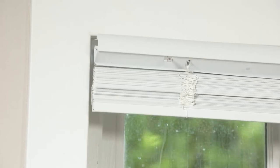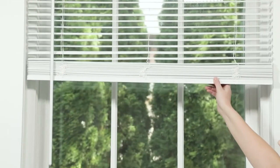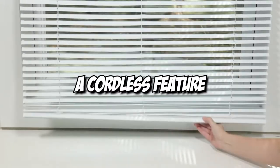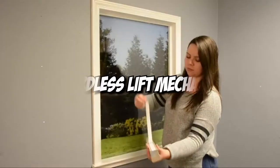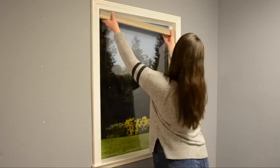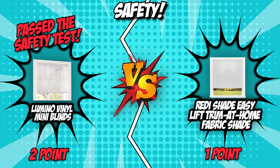The Window Covering Manufacturers Association has certified the Lumino Vinyl Mini Blinds as best for kids, so you can rest easy knowing your children and pets are safe. It also has a cordless feature, meaning there are no dangling cords, making it safe for the whole family including pets. The ReadyShade Easy Lift Trim at Home Fabric Shade also features a cordless lift mechanism for simple operation and a clean appearance that is safe for kids and pets. Only the Lumino Vinyl Mini Blinds passed the safety test, making it the clear winner in this category.